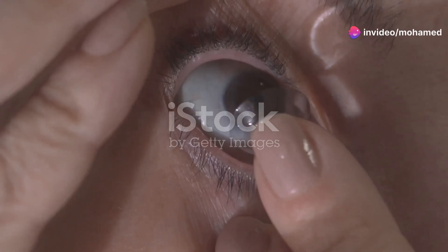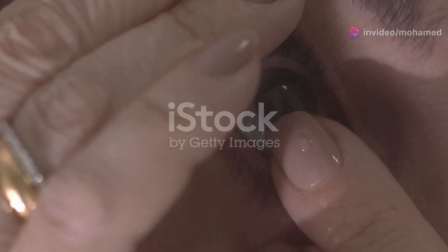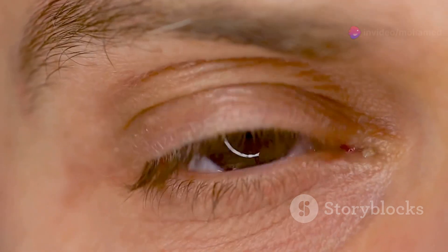Hey there, curious minds. Today, I'm diving into a fascinating little feature of the human body that you might not even know you have: the third eyelid. Yep, you heard that right. So let's talk about what it is, its benefits, and its essential function.